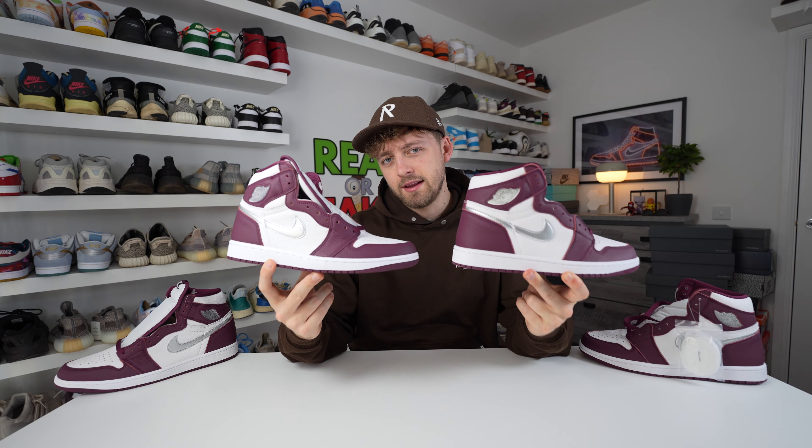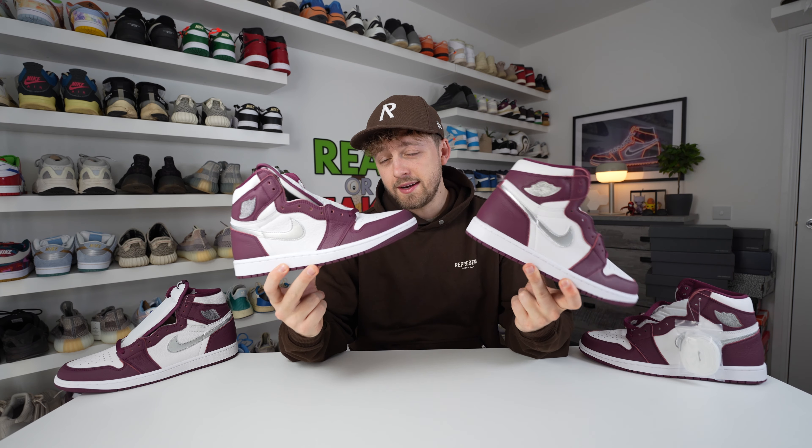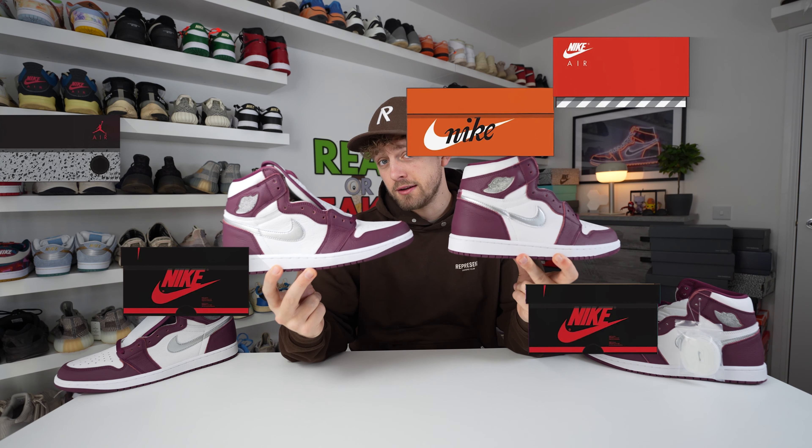Here is your first look at a retail and fake pair of the Nike Air Jordan 1 Bordeaux. Can you tell any difference between these two? They look pretty close straight away.